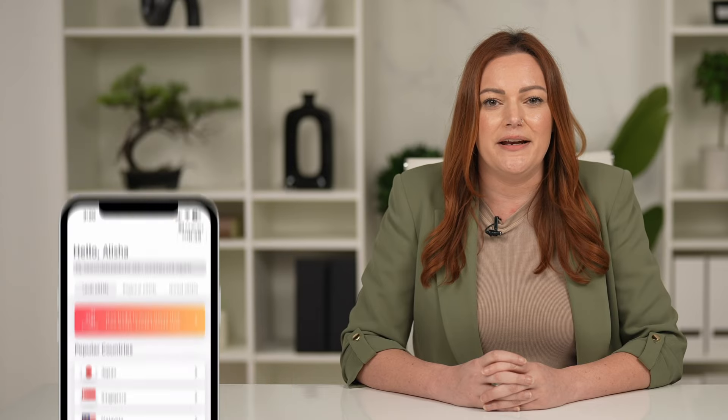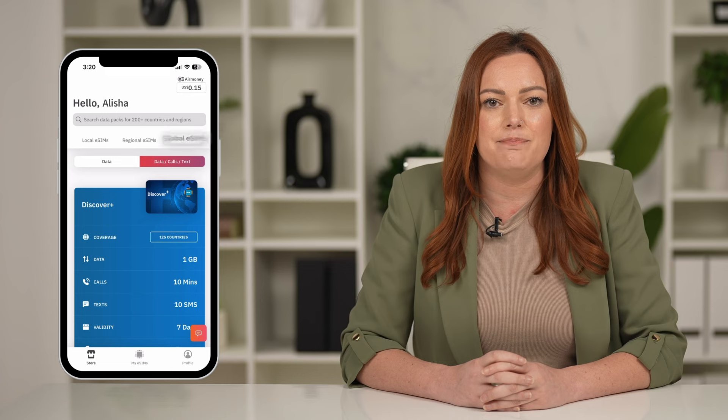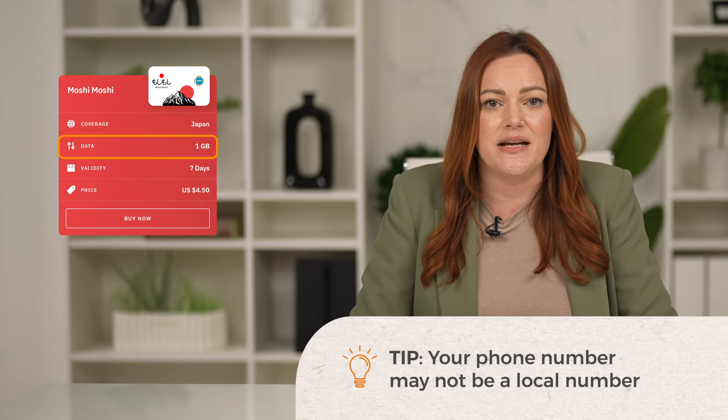To find out which kind of plan you're getting, open the Erlo app. Here you can choose from local, regional, or global eSIMs based on your destination. Most eSIM plans are data only.